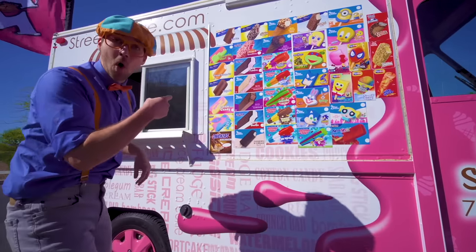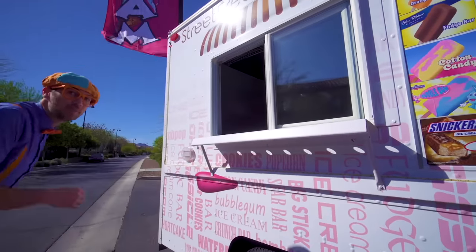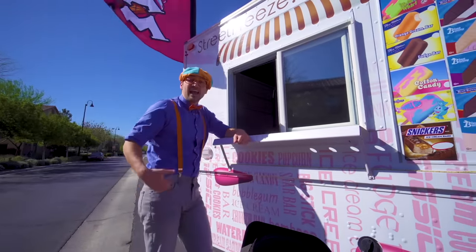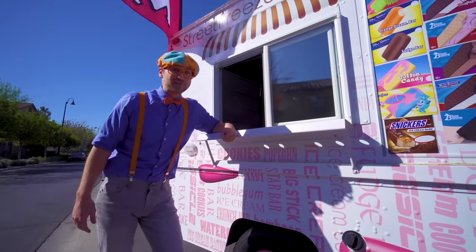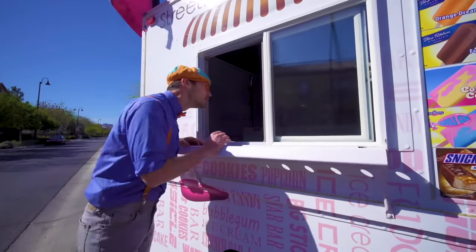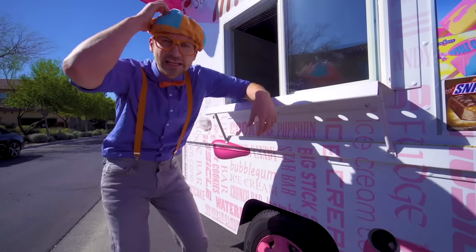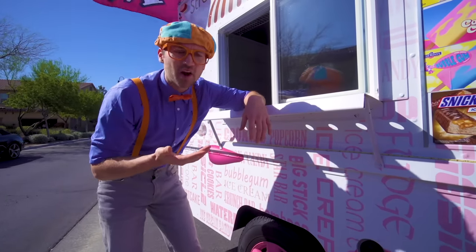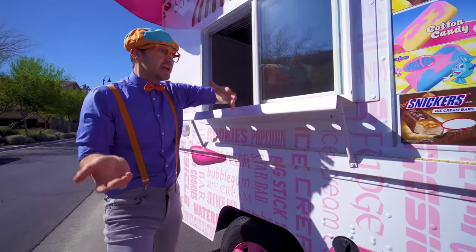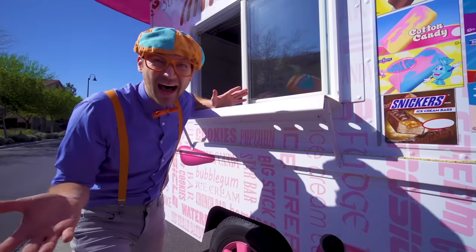This is the window that you walk up to, and this is where you order your ice cream from! Hello? Wait a second — no one is in here! I have an idea — maybe you and I can go inside and serve some people some ice cream! Come on!